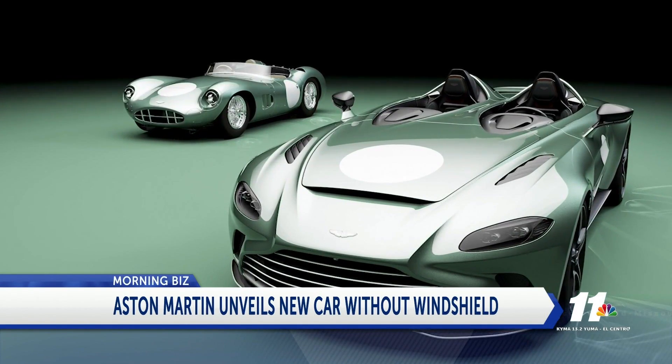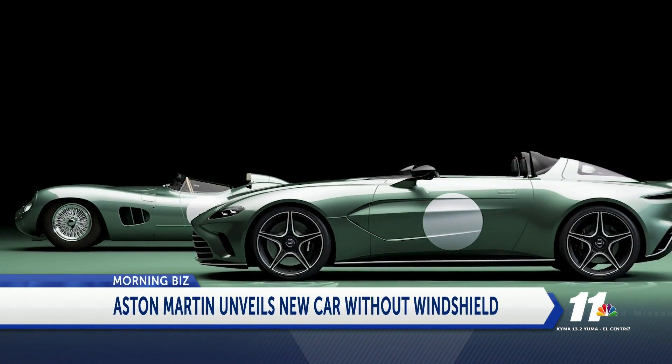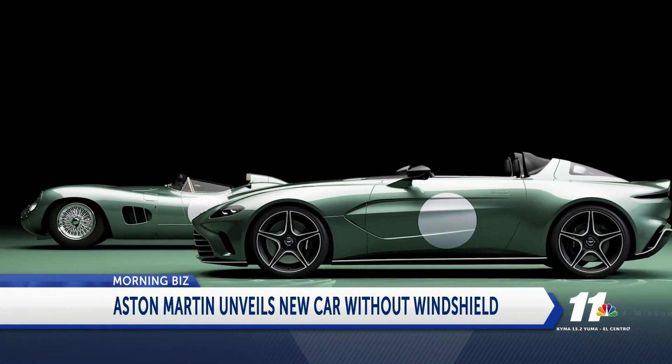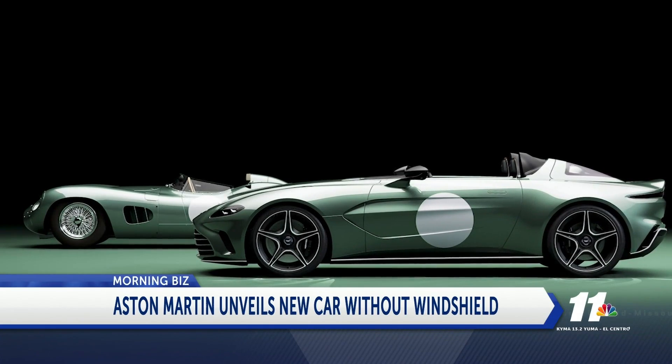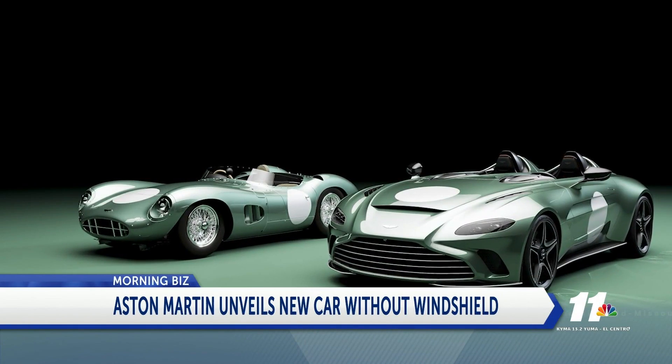That's because the automaker says the design was inspired by one of its 1950s race cars. Back then, the no-windshield design was apparently a winning one on the racetrack. The new supercar also features the old race car's mink green paint finish and satin silver grille.